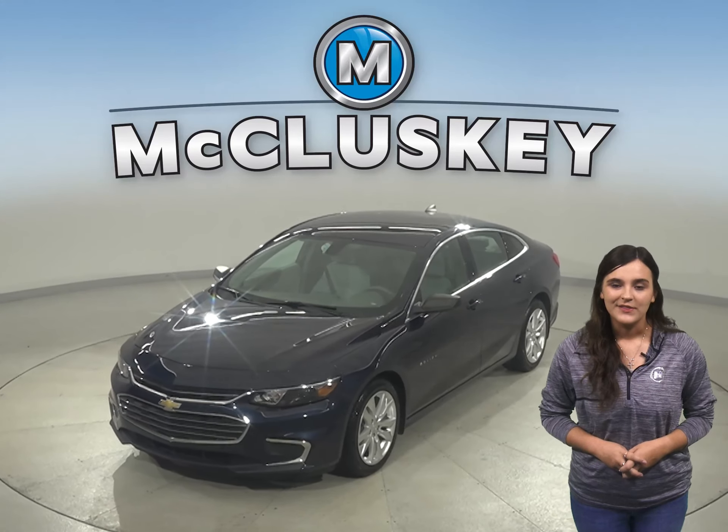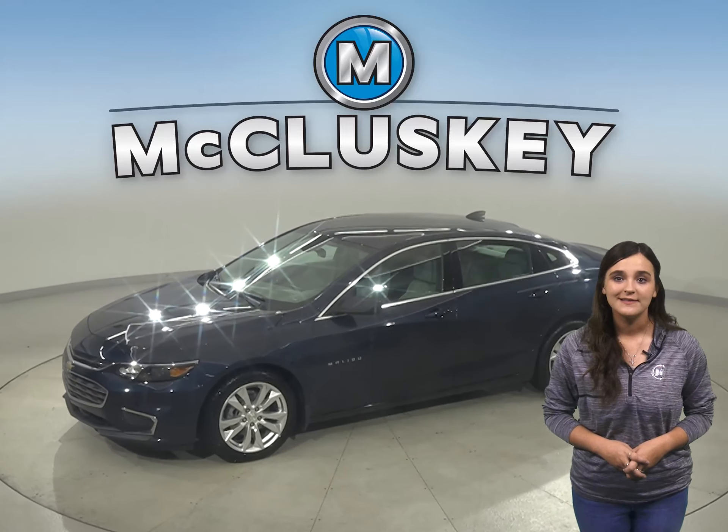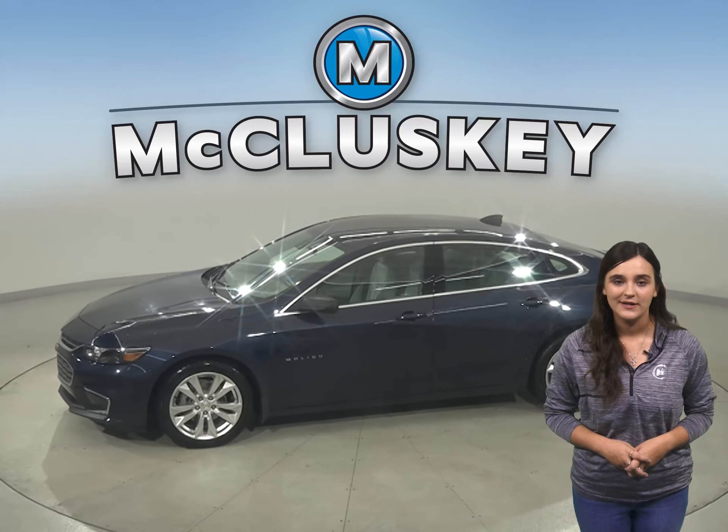Come on down and take a look at this 2016 Chevrolet Malibu. For entertainment, there is AM-FM radio that's Sirius XM ready.